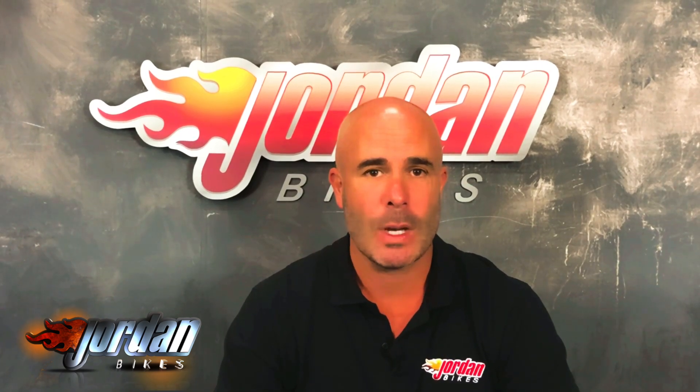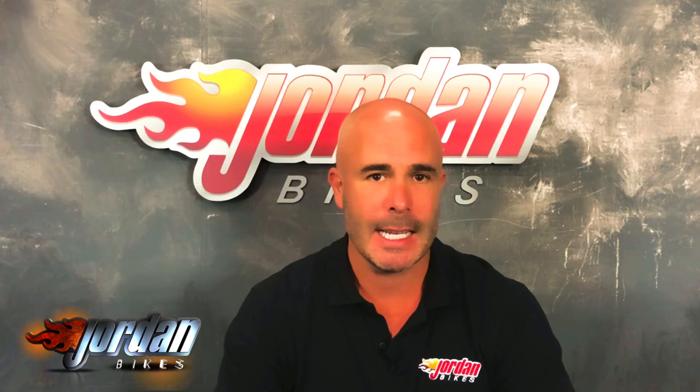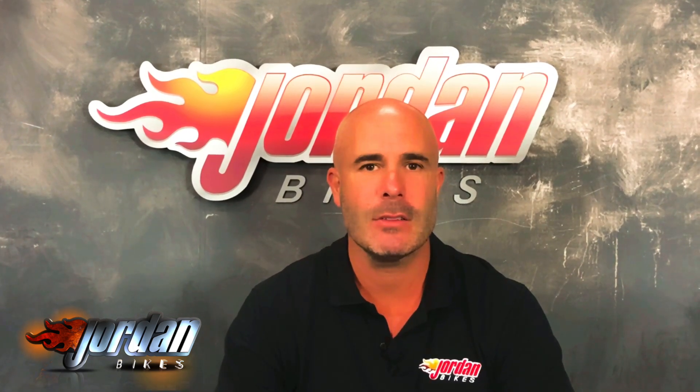We offer finance as well — finance on all bikes and PCP on bikes up to five years old. Again, if you want a quote just give us a call or pop in, and as always finance is subject to status. So if you fancy the bike, give us a ring — you know where we are. Thank you for watching, cheers.